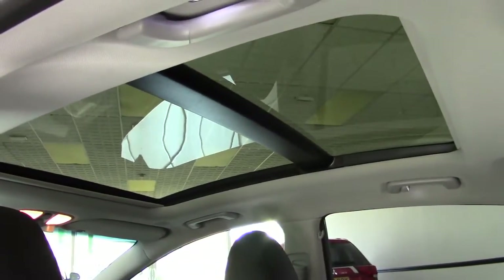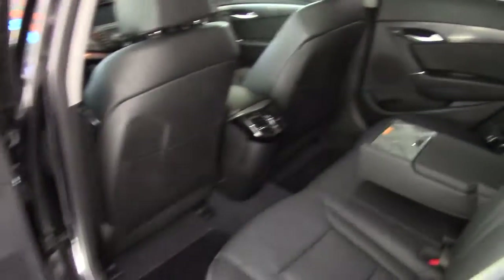Automatic one-touch up and down electric windows in the back as well as the front, and that nice panoramic roof you can see there.